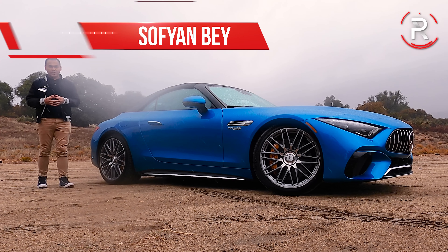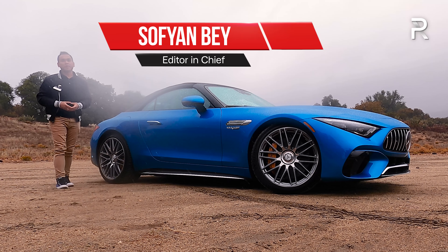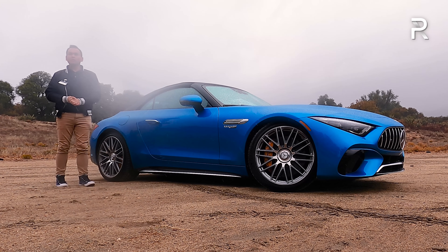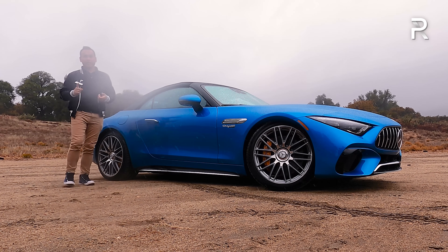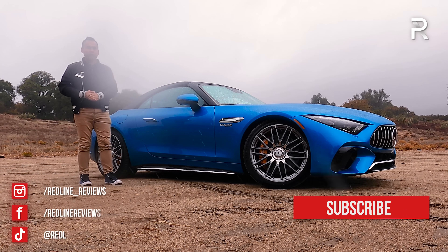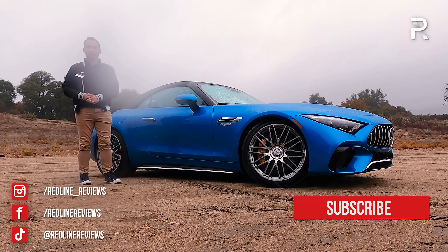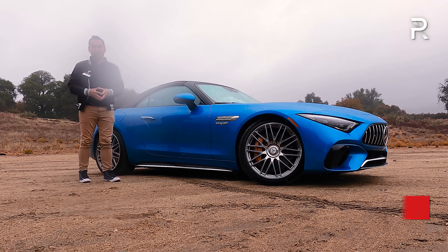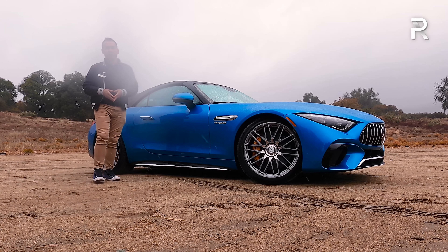For nearly 70 years, the Mercedes-Benz SL has sat at the very top of the company's luxury roadster hierarchy. Unfortunately, the previous generation was beginning to get overshadowed by cars like the S-Class Cab and the AMG GT Roadster. Thankfully, for 2022 there's an all-new SL-Class, and for the first time ever it's been designed by Mercedes-AMG, the company's in-house performance division.